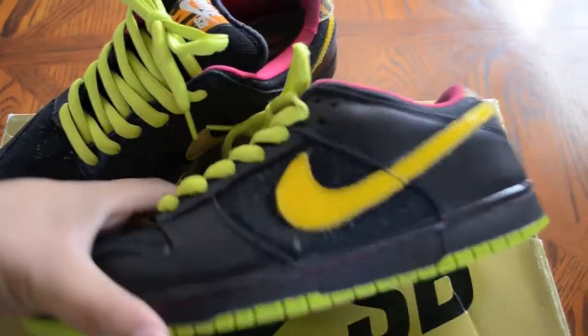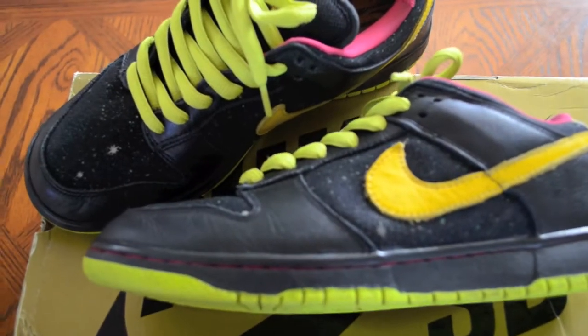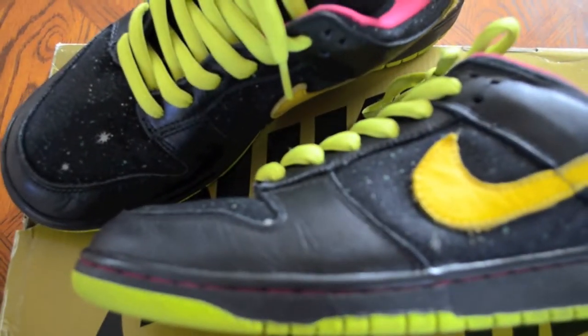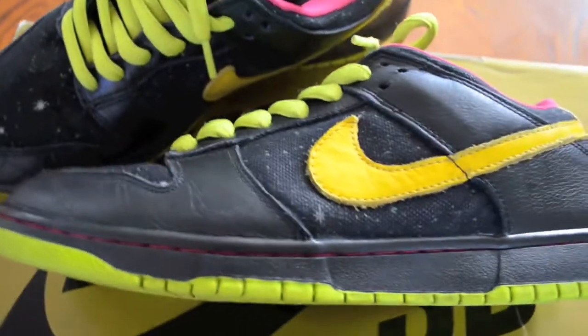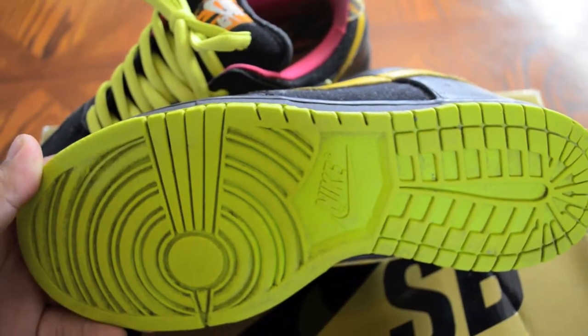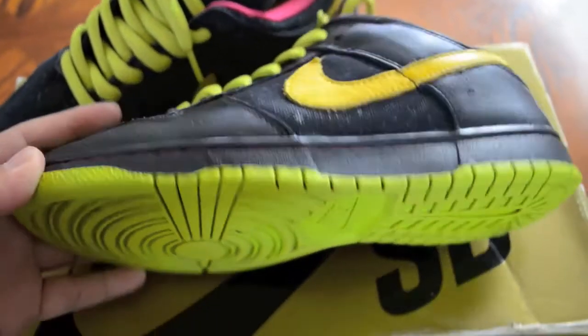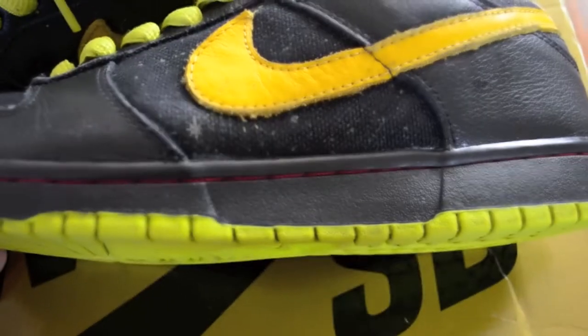Really nice quality shoe. I've been looking for these for a while and when I saw them on Craigslist I was really happy, especially around my size — 9.5, I'm really a size 10, but I can't pass. Starting from the outsole: nice neon outsole, black midsole with pink contrast stitching.